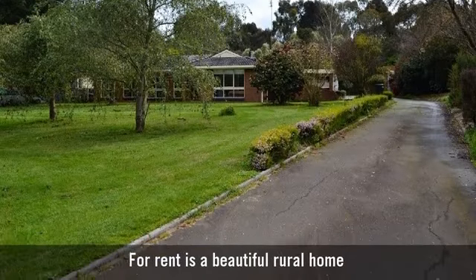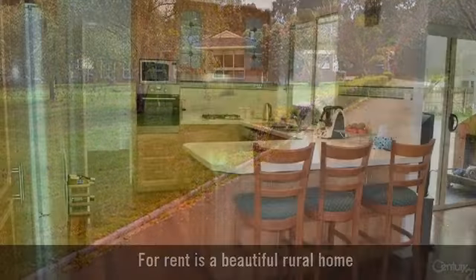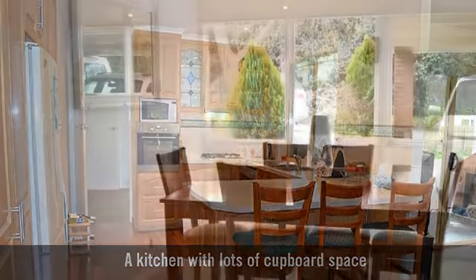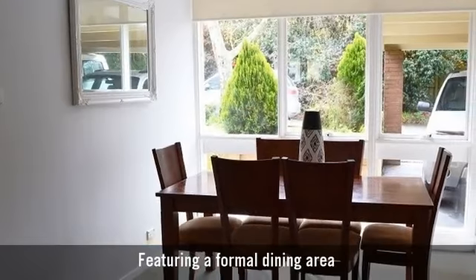For rent is a beautiful rural home, with a kitchen featuring lots of cupboard space and a formal dining area.